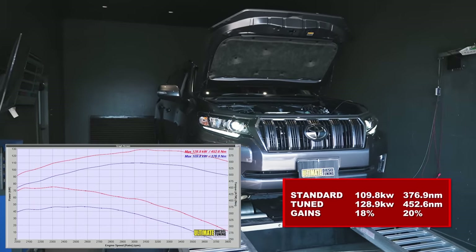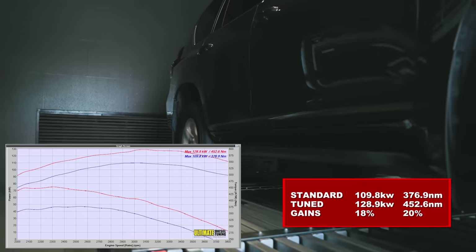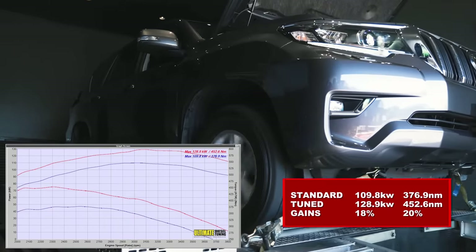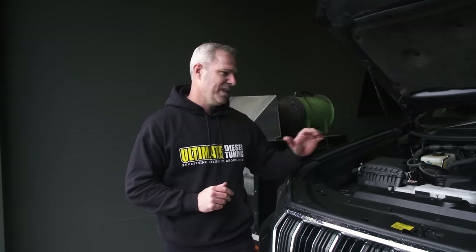After custom dyno-tuning the Prado, it went from 109kW and 376Nm to 128kW and 452Nm at all four wheels — an 18% gain in power and 20% gain in torque. The DPF concerns and turbo issues seen with the previous motor have been rectified on this model. Reports back have been really pleasing — we haven't seen any concerns with the new high-output engine, and we've also seen good improvements in fuel economy after custom dyno-tuning.